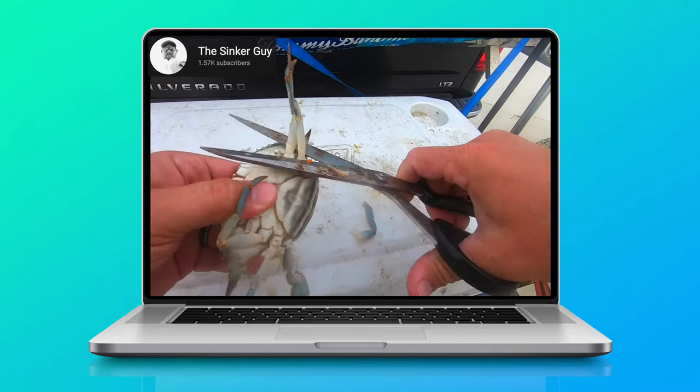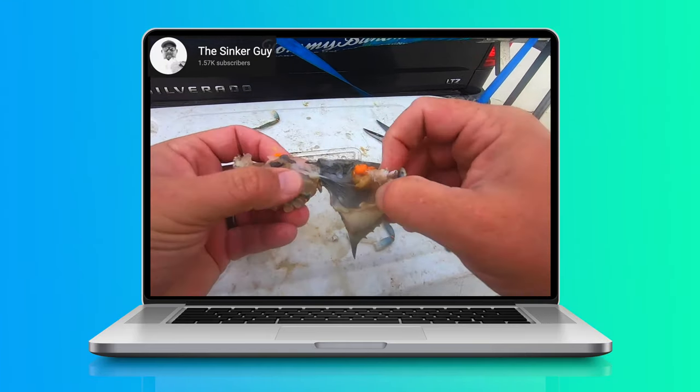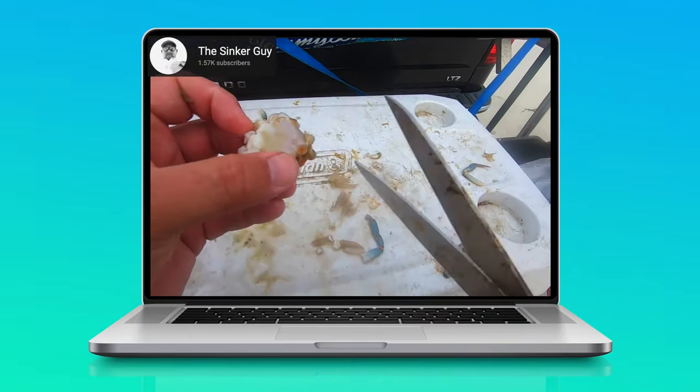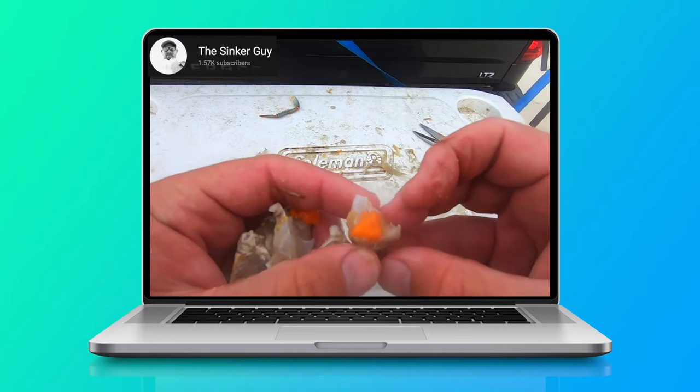Start with removing the claws and legs. Next, cut the crab down the middle and remove the top shell. Then you just need small enough pieces for Pompano to eat. The easiest way to accomplish this is to cut along the lines on the bottom of the crab. Put a piece on your circle hook, preferably through one of the knuckles, and you're set.